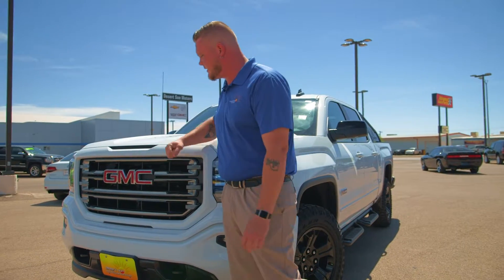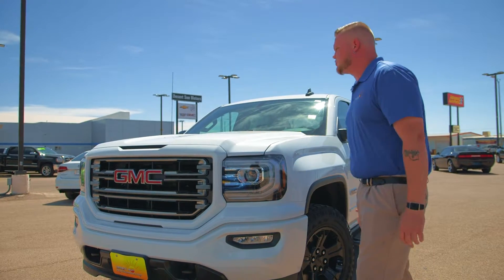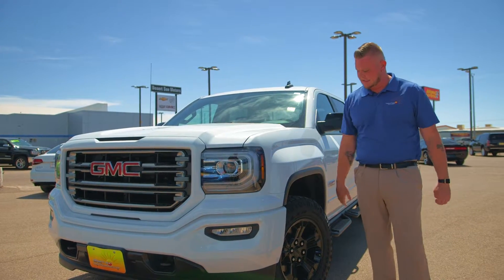Got a beautiful grill right here, nice tough exterior, awesome looking truck. Love the way they did the hood right here — nice slants.